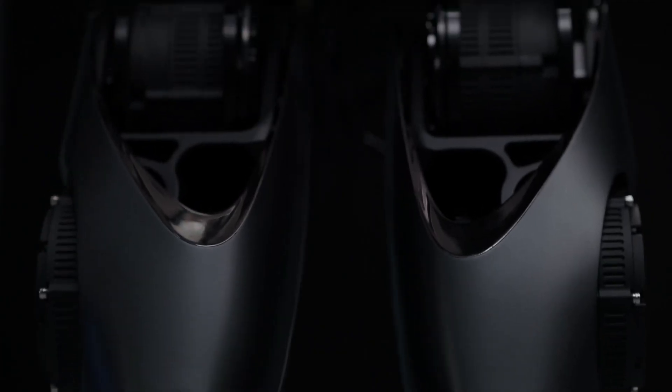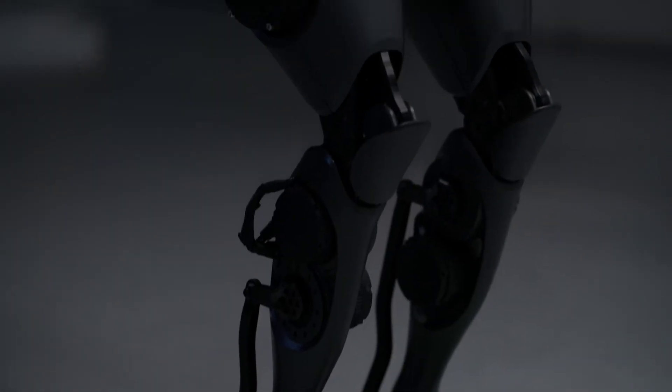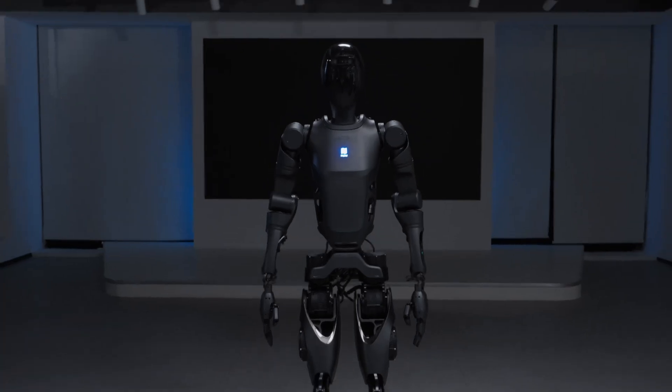The Pudu D9's bipedal structure allows it to walk at speeds of up to 2 meters per second on flat surfaces. It can easily navigate stairs, slopes, and other challenging urban terrains using advanced algorithms.